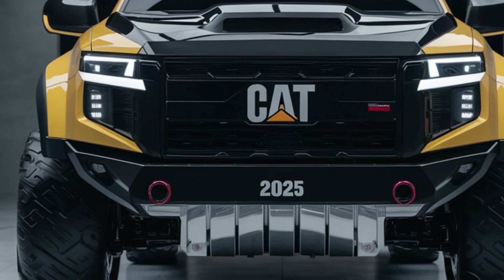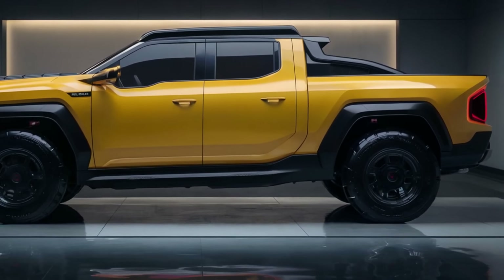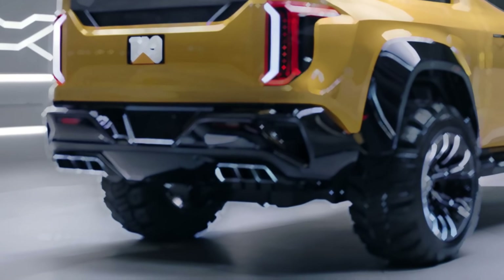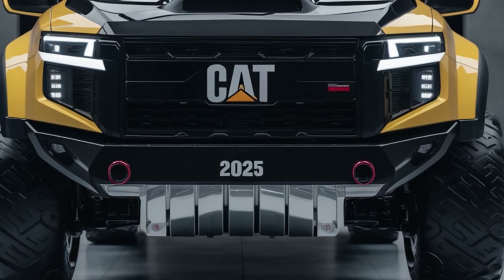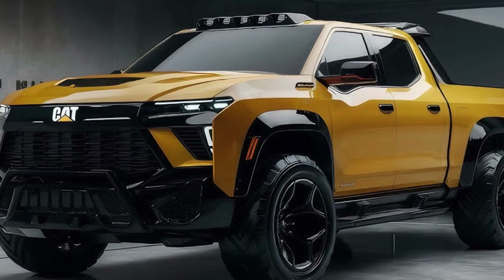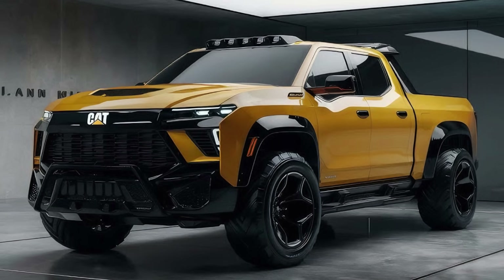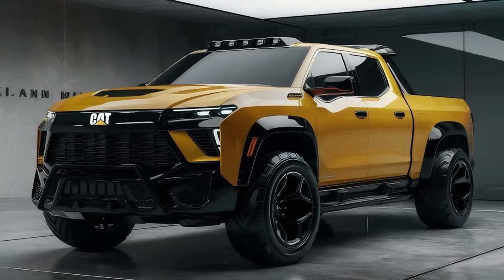When you see the first 2025 Caterpillar pickup, you may wonder whether it's escaped from a Transformers movie set. This truck is eye-catching, mixing Caterpillar's traditional tough industrial style with sleek, futuristic aesthetics that wouldn't seem out of place in a sci-fi film. The front grille is a work of terror, sporting Caterpillar's distinctive hexagonal shape but with a twist — each hexagon stores an LED light that can be programmed to create different lighting patterns. The hood is carved with muscular lines that flow perfectly into the fenders, giving the vehicle a commanding presence.